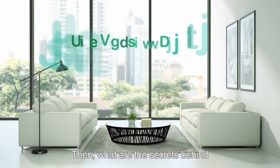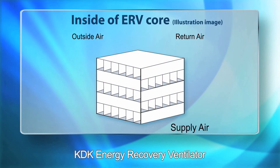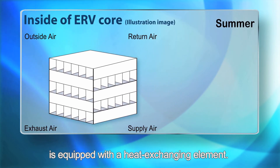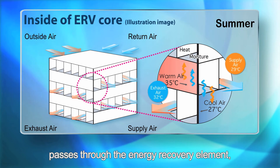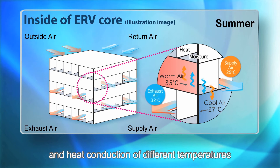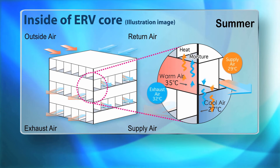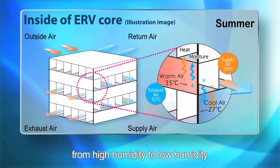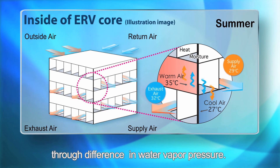What are the secrets behind KDK Energy Recovery Ventilator? It is equipped with a heat exchanging element. When outdoor fresh air and indoor foul air pass through the energy recovery element, temperature is exchanged through air flow and heat conduction of different temperatures at both ends of the heat transfer sheets. Meanwhile, humidity exchange occurs from high humidity to low humidity as moisture is transferred through differences in water vapor pressure.